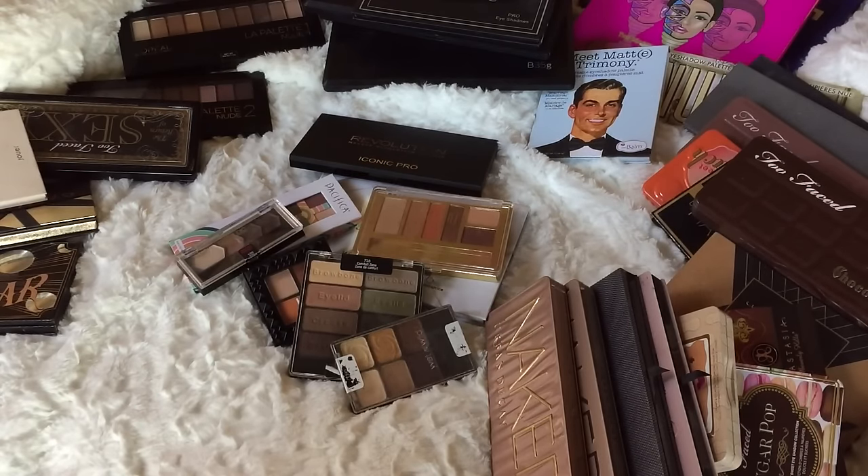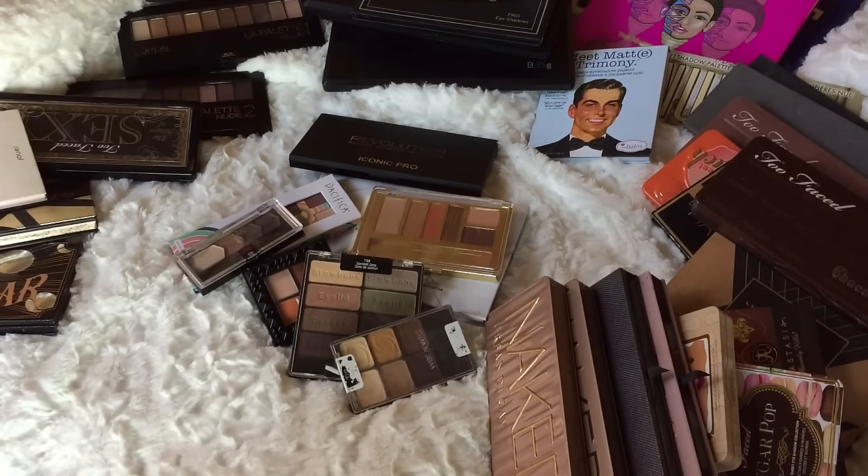We're going to start with drugstore and affordable, then go into the high-end items. My criteria: if I can use a palette by itself I'll probably keep it; if I can't, I'll declutter it. Some I'll do looks and reviews on first, then declutter after. I also have four sisters and three sisters-in-law, so I need to declutter at least seven palettes to give one to each.